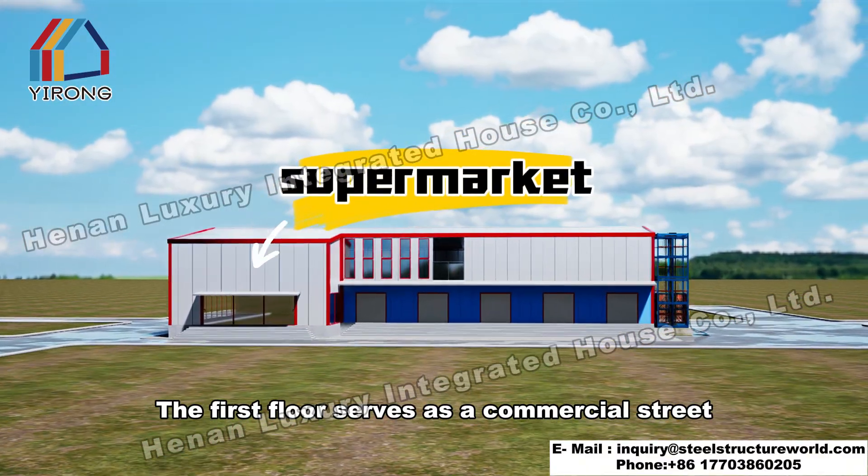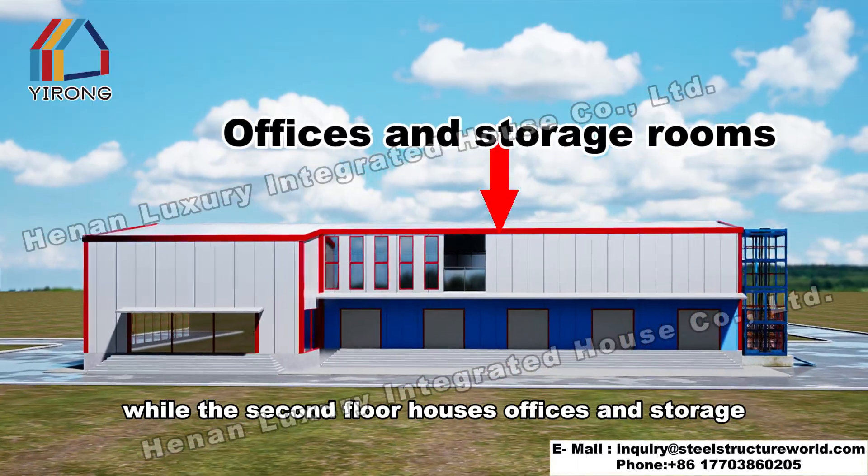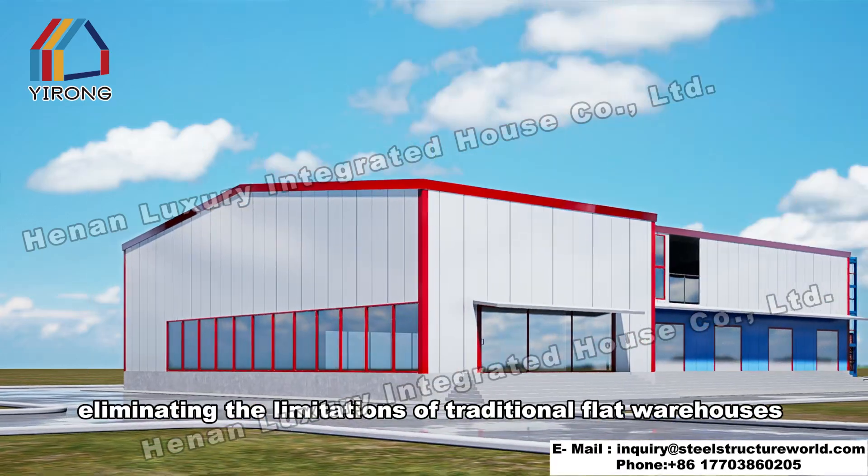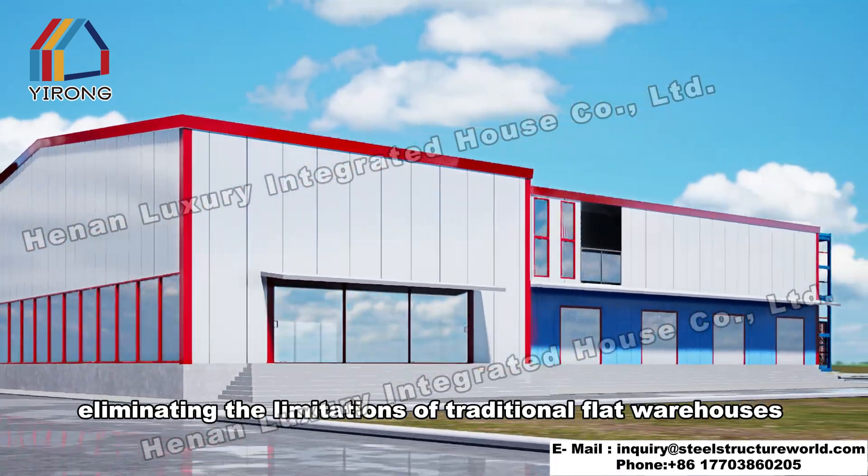The first floor serves as a commercial street, while the second floor houses offices and storage. The functional zoning is clear, eliminating the limitations of traditional flat warehouses.